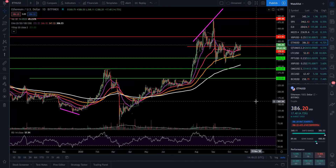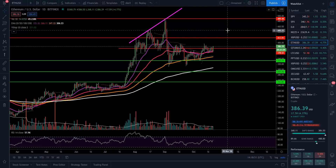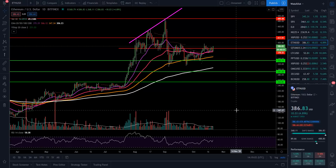ETH is at $386 right now, basically in an equilibrium pattern chopping side to side. We are seeing some buying pressure come in. Ethereum has much more room on the RSI than Bitcoin — Bitcoin is around 77 on the daily while ETH is at 57. First target I'm looking for is the psychological level of $400, then up to around $417, and then $450 on the upside. For support, I'm watching roughly $347.